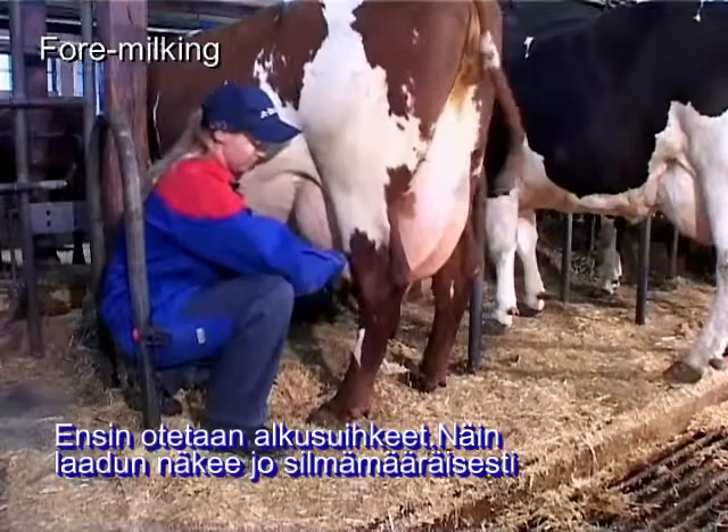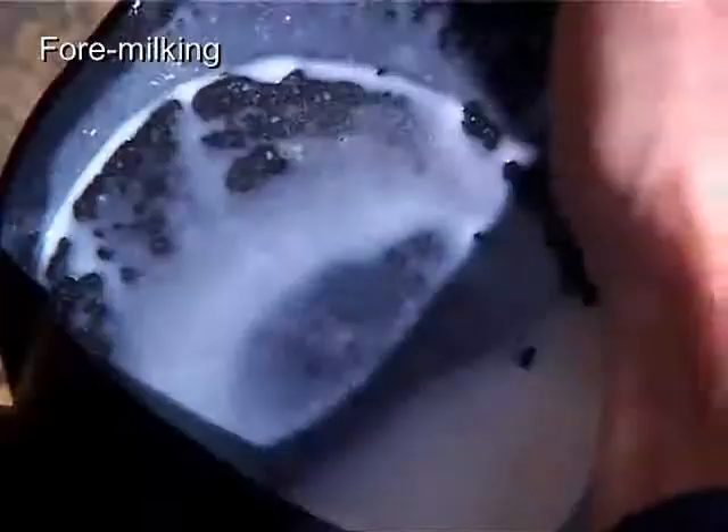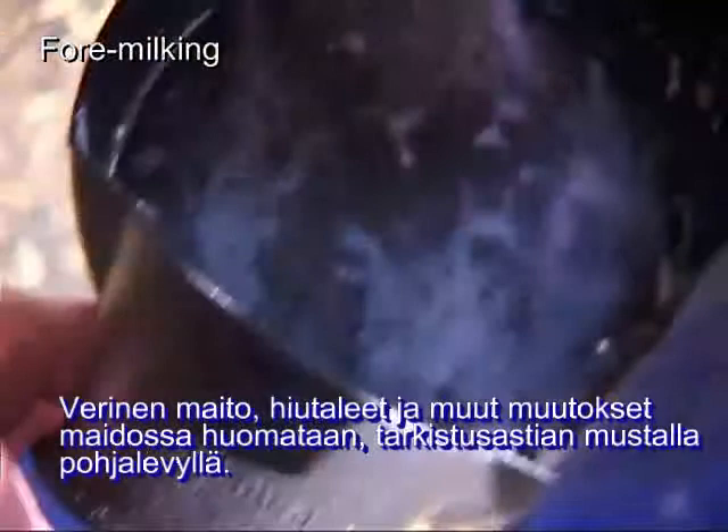First you need to foremilk the cow. This way physical milk quality is checked and the milker recognizes residues like blood, serum, flakes, or fibrin on the black plate.